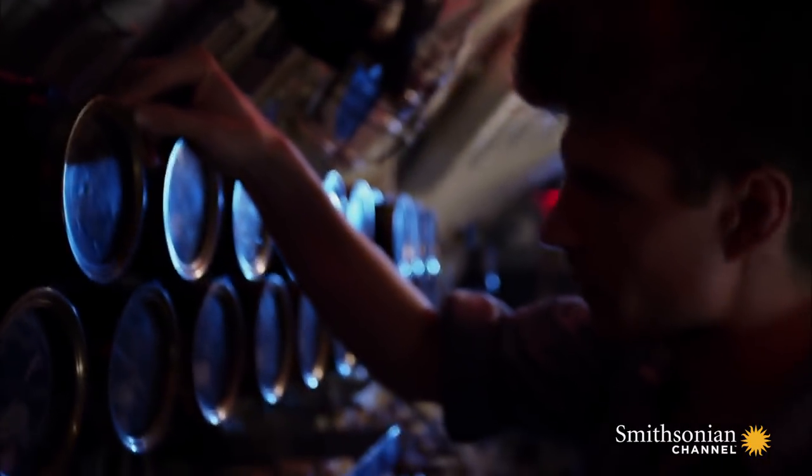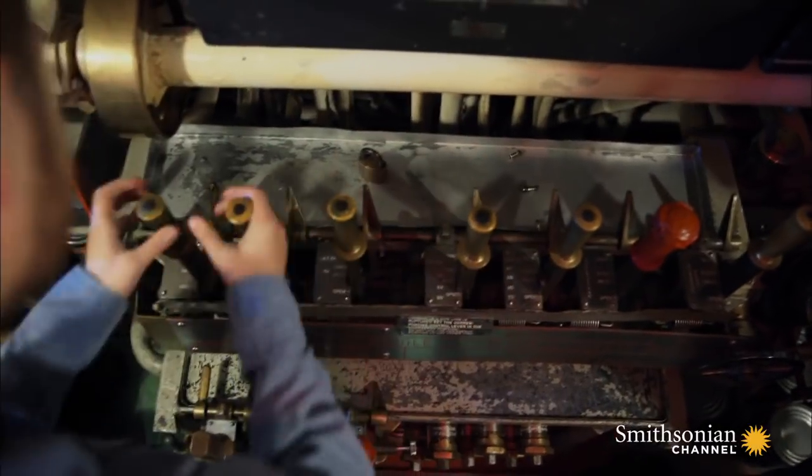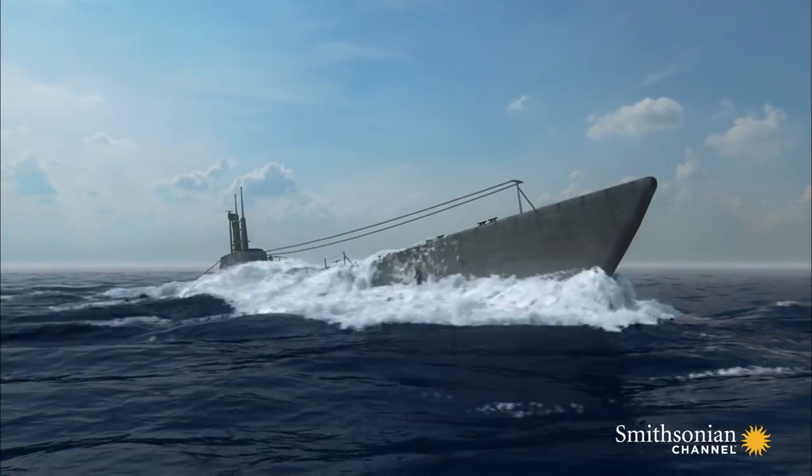It's all clear, surface to bow. Surface, surface, surface. But Tang's test dive proves the sub can survive at 612 feet.